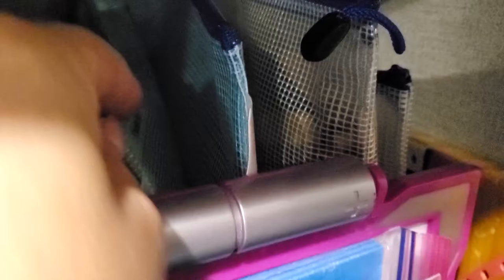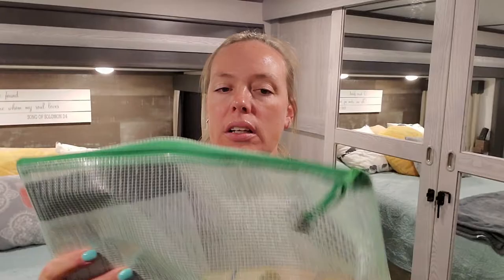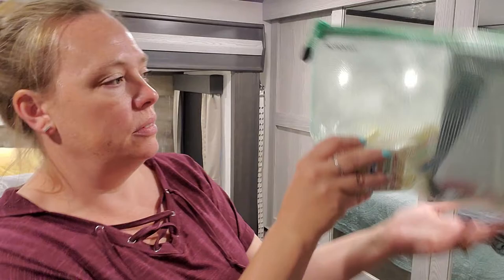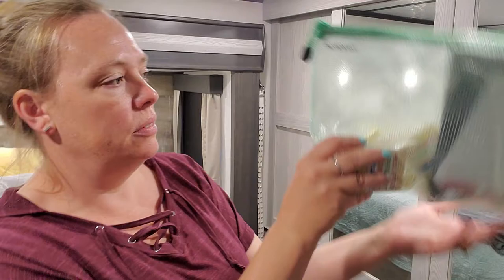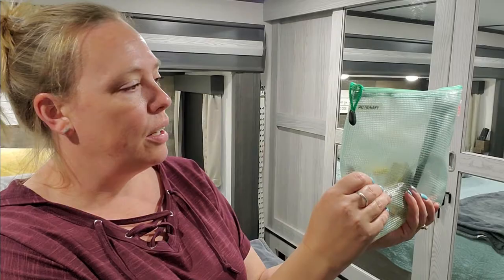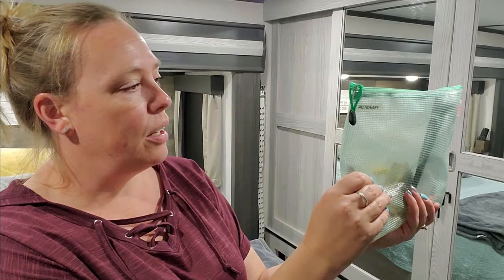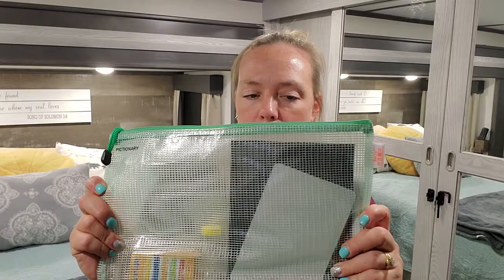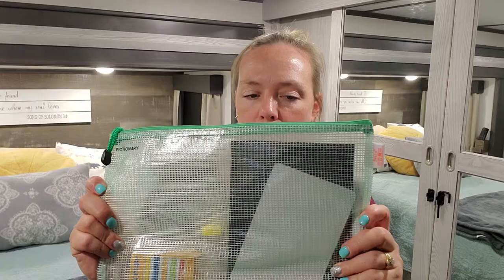I used my label maker to label each game so it's easy to find exactly what we're looking for. Here are the bags — they're very sturdy, the zipper's pretty good, and they just work really well. Keeps all the pieces. This is Pictionary. They just fit right next to each other. You don't even need anything to stack them like a pan holder or file cabinet organizer. You can just set them side by side and they stay up. On Amazon, you can get these in a bunch of different sizes. The size that worked best for us is 8 by 14. I'll leave a link in the description for exactly the ones I purchased.